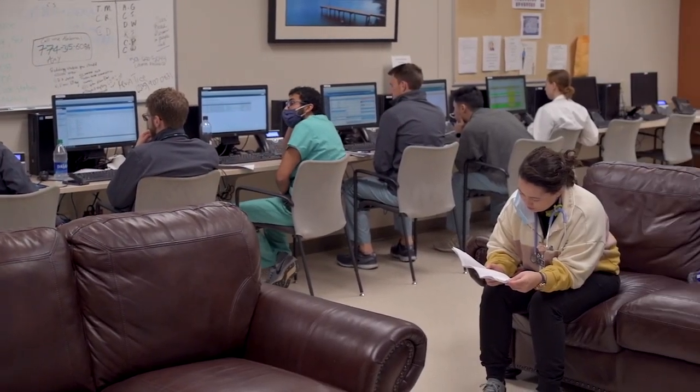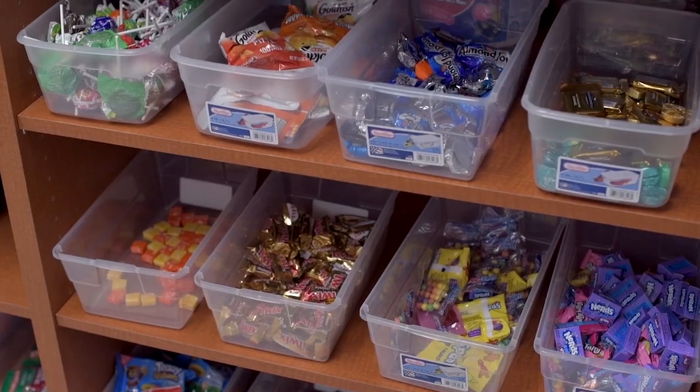So this is the resident lounge. This is where a lot of us meet in the mornings to hang out. We've got nice couches, a TV, and lots of computers for us to work on. We've got tables and a kitchen, a candy closet for our snacks, and lots of places for us to sit and hang out. We have a medicine and a surgery chief office and Kathy has an office here as well.